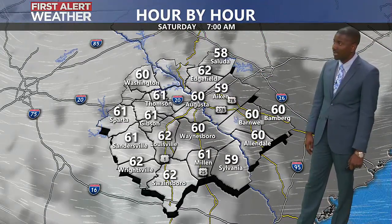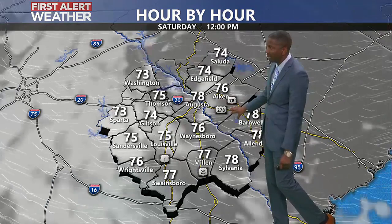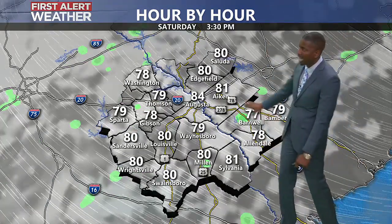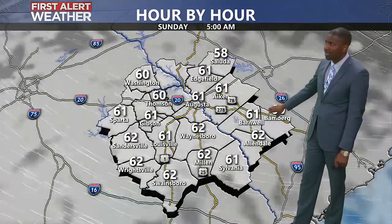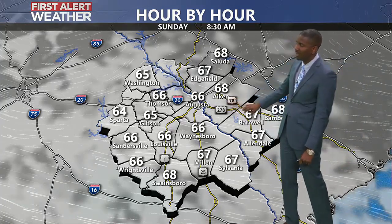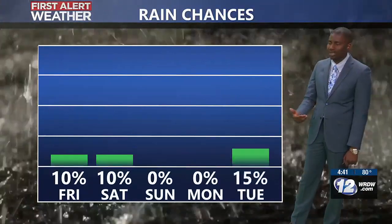Heading into Saturday, we'll keep things on the cloudier side, which will help our morning stay closer to about 60. Temperatures will reach back near 80 for highs, and we're still tracking a chance for an isolated shower through Saturday afternoon. Saturday evening into Sunday morning looks to dry out, but we'll still be hanging on to some clouds into Sunday morning, with sunshine coming back by later Sunday afternoon.